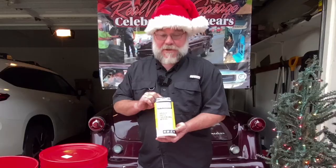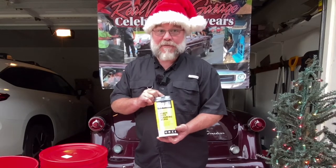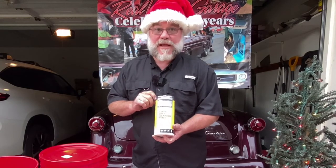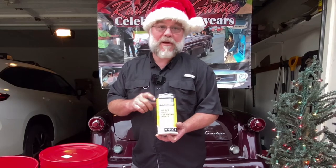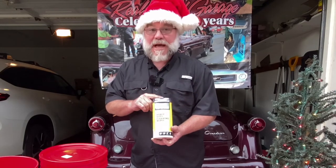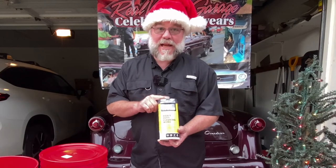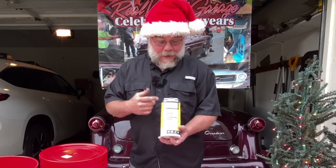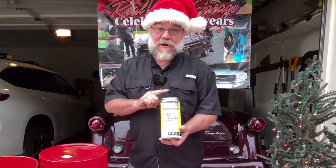When I'm in the shop and need to clean my hands quickly — say I get a phone call with grease on my hands — I can reach for one of these and wipe my hands off without running to a sink. The Tubbo Tile brand, I've used these before; they're really handy. You can use them to wipe down tools and parts, or all kinds of things.